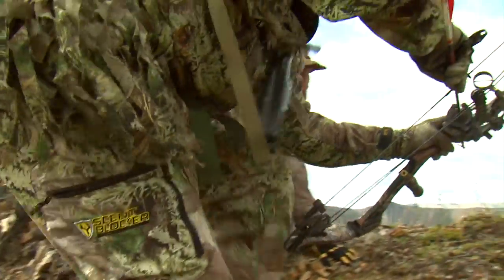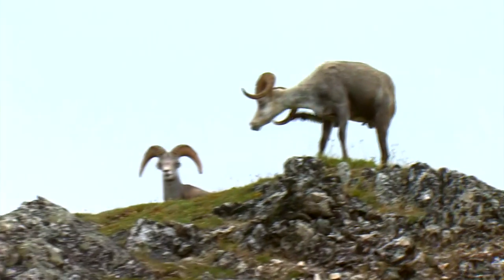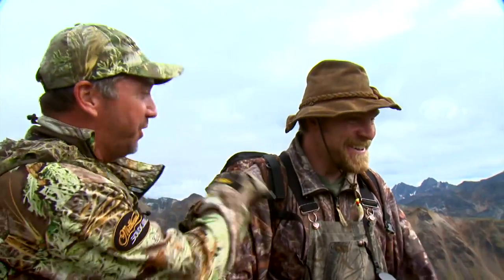I can't believe that big ram let us stalk right into him. First day of the hunt — the hardest sheep to get with a bow turned out to be one of the easier hunts I was ever on, and it's supposed to be the hardest. It was amazing that we could turn it around and get it done that fast, but that's sometimes how it goes. What a fantastic hunt. What a place. You are the sheep man now — bighorn, now a stone. Halfway to the Grand Slam. What an incredible accomplishment.